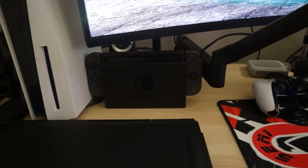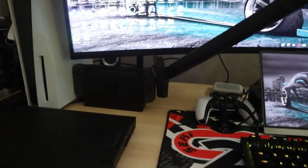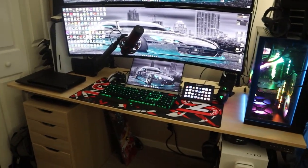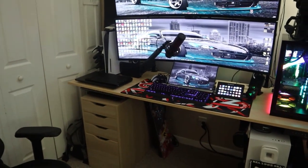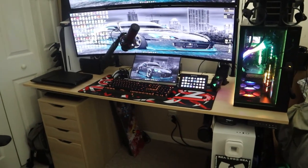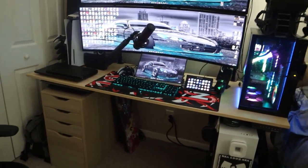I also have a Nintendo Switch — $300 — which I hook up via HDMI when I want to stream Switch games. And I have a Logitech G920 steering wheel with pedals, shifter, and a stand for racing games. The wheel itself cost $330 and the stand was $120, so the full setup was $450. I have it put away right now but it is part of the setup.